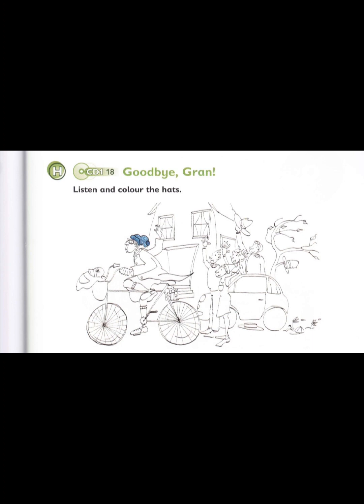Five. Can I colour the hat in the bag, too? Yes. Colour that hat orange, please. OK. I'm colouring the hat in the bag orange. That's great. Well done.